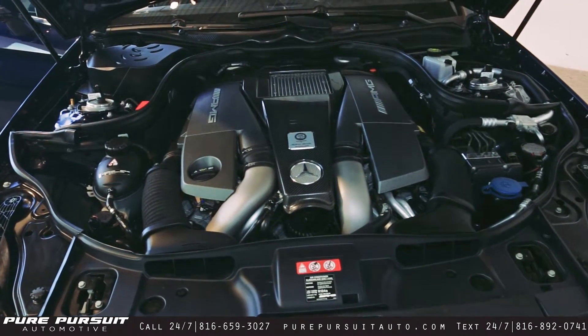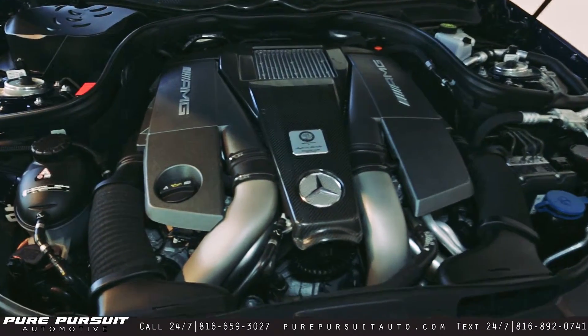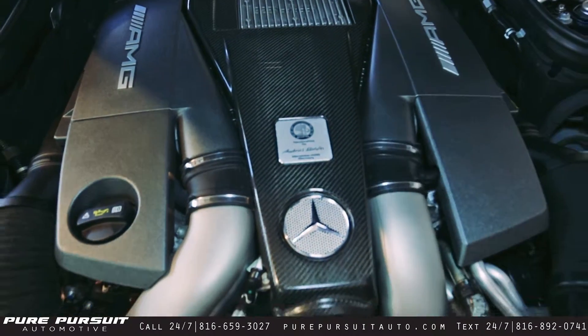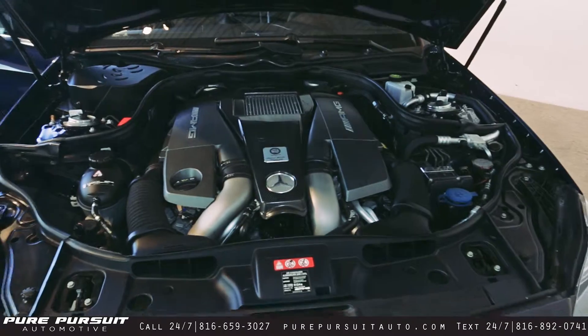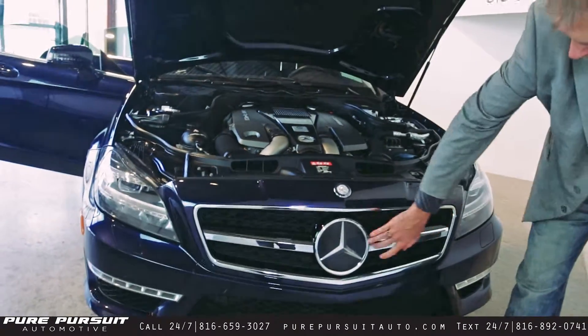550 horsepower monster. Not only is it performance, it's also a luxury vehicle, as you can tell by this huge engine, which is personally signed by each of the person that handcrafts this engine. This entire engine bay is stunning.